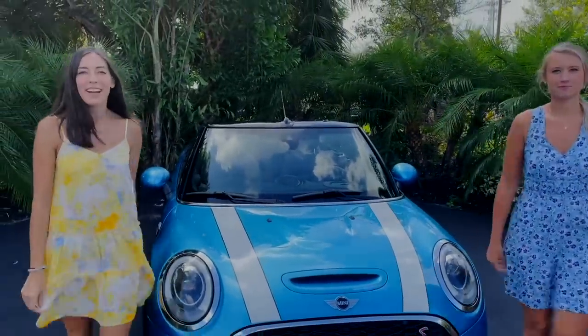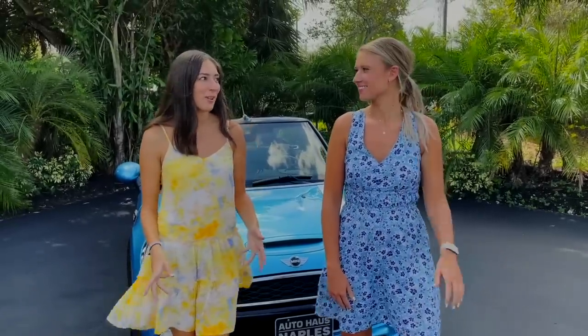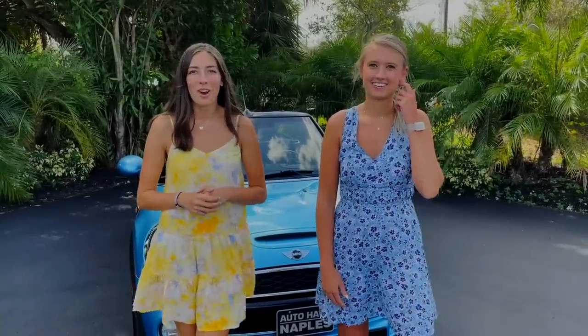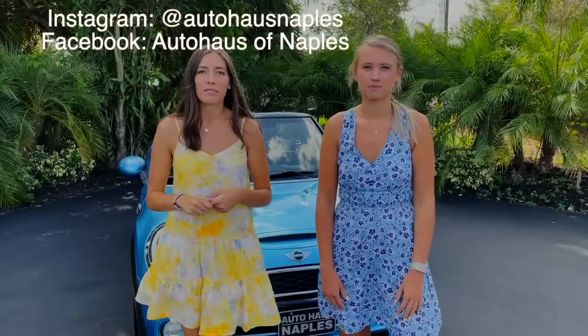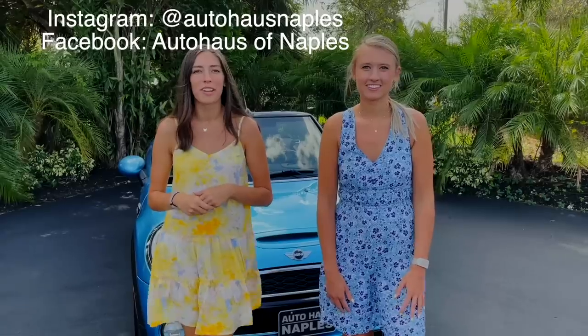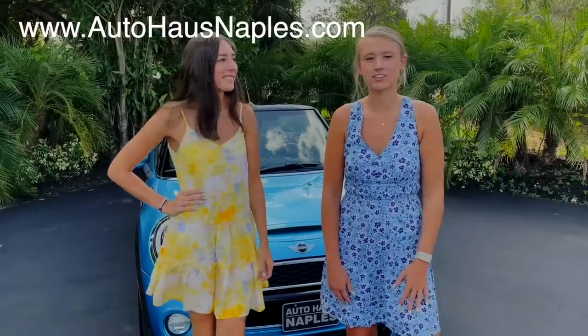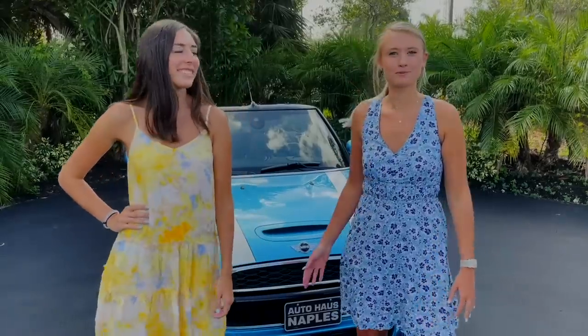Hey everybody, welcome back to Auto Haus of Naples. I'm Hayley and I'm Leighton, and two is better than one. Today we have a really fun convertible for you guys. Make sure to subscribe to our YouTube channel, click the bell, turn the notifications on, follow our Facebook and Instagram, and check out our website for all of our current inventory and more information on this beautiful Mini Cooper.